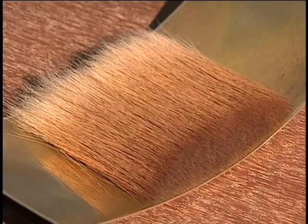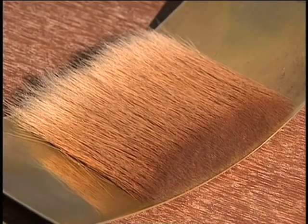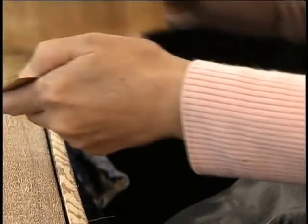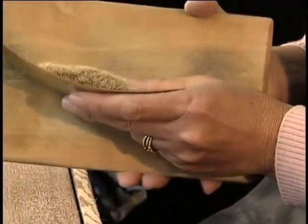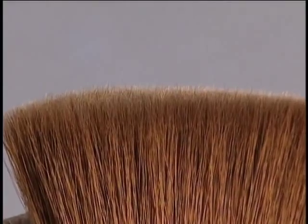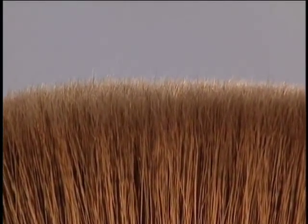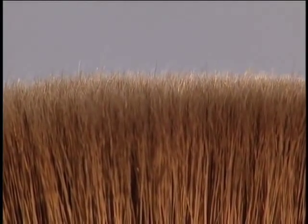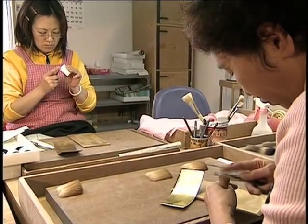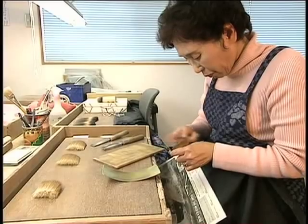Hakuho-do's makeup brush manufacturing begins with the selection of good quality hair. The long strands in the center of a brush comprise the extremely thin and delicate hair tip called noge. By using brushes with this noge, you can expect a totally different finishing effect.